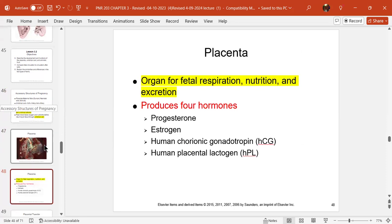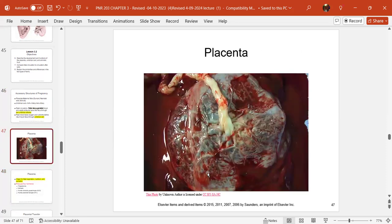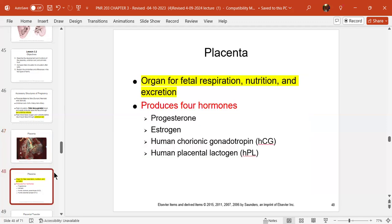Looking at the placenta: you can see the neonatal side — shiny Schultz — looking new. The dirty Duncan is the other side, the one attached to mom's uterine wall. The placenta is an organ for fetal breathing and respiration, nutrition, and excretion. The placenta produces four hormones: progesterone, estrogen, HCG (human chorionic gonadotropin), and HPL (human placental lactogen).